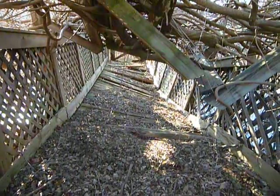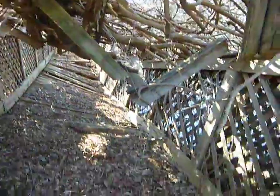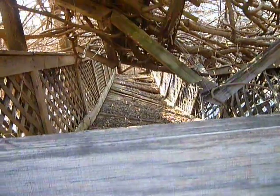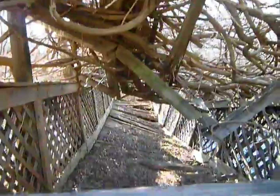I luckily spotted this — it was so hidden with the vines and everything because it's the same color. It's really brittle, but this is an old walking bridge, as you can see, just dilapidated and collapsed. I don't know where it went — maybe back in the day they had a little island out there in the wetland.